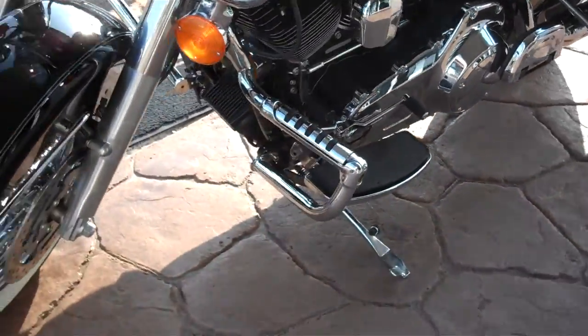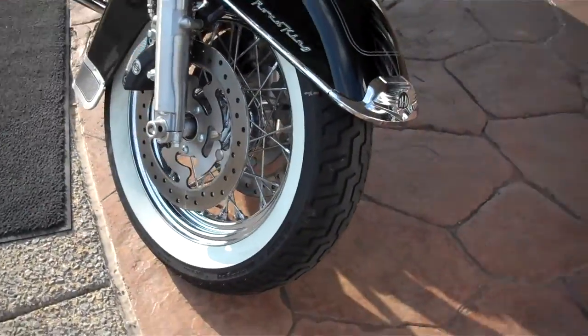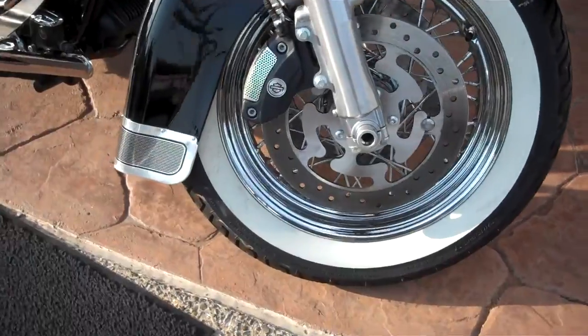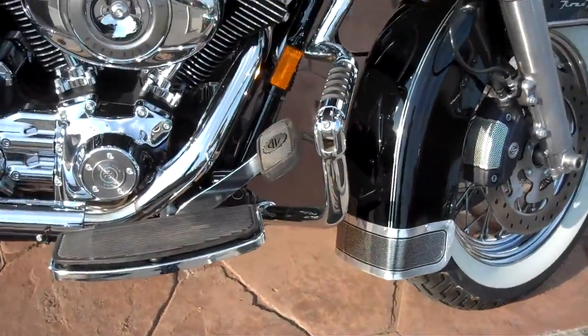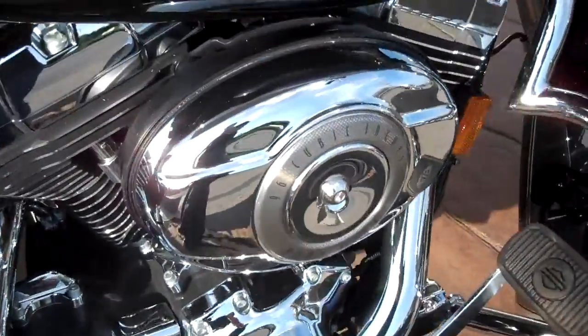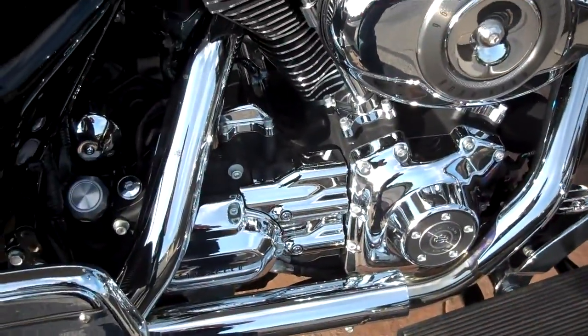It's in excellent shape. Standard Road King plastic with the spoke wheels and white-walled tires. Didn't really do anything to the engine — left it alone. Because they're slip-ons, they didn't have to do a stage one dyno.